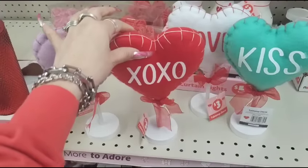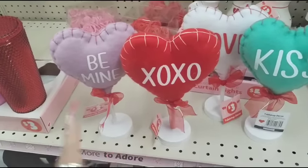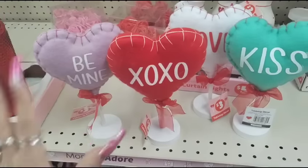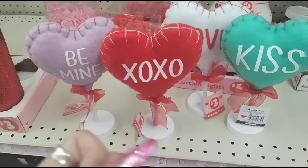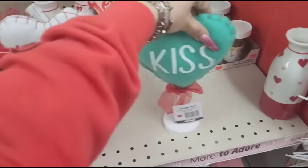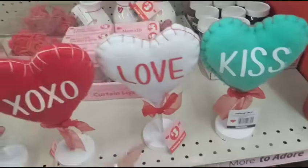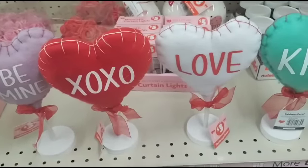Very high end looking — you know, we're gonna see these kind of thrown out in like TJ Maxx and so forth. They'll be a little nicer there, but you can make it look nice. I like it. XOXO in red and white, Kiss in the teal, and Love in the red and white — I kind of like that whole stitching type of look. Definitely am digging that.